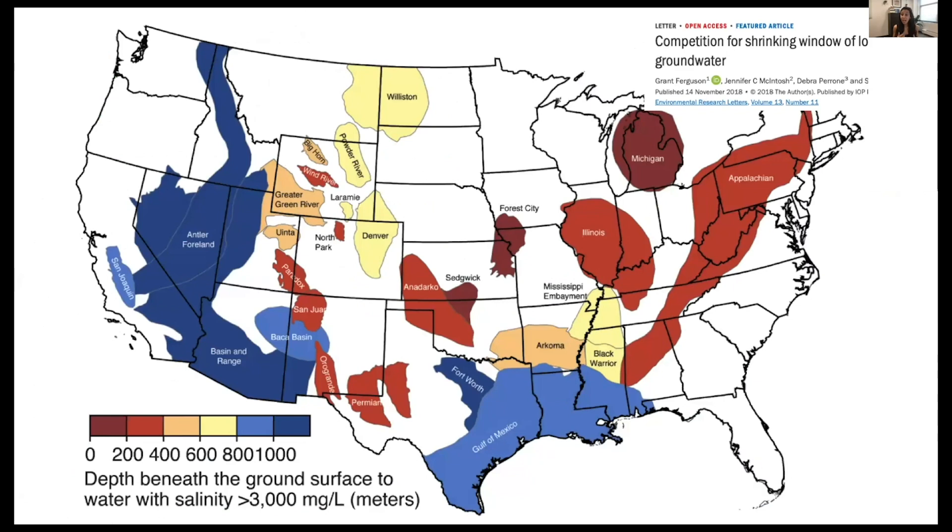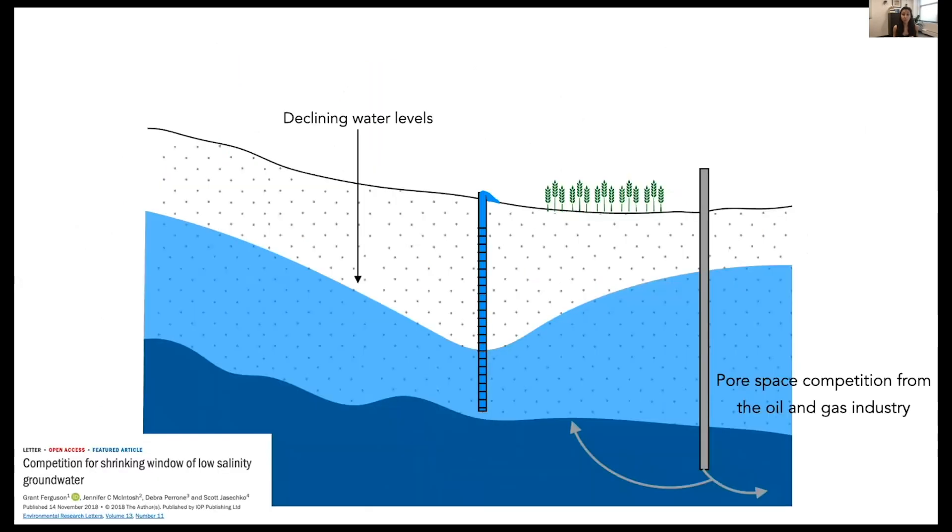Brackish water at depth is not unique to Eastern New Mexico. In a recent paper, we found that several basins have less fresh groundwater than previously thought. The fresh-to-brackish transition zone actually occurs at relatively shallow depths of just a few hundred meters in some areas, shown in red on the map. We also found that in some places where fresh water exists at depth, these resources may be threatened by pore space competition from the oil and gas industry.